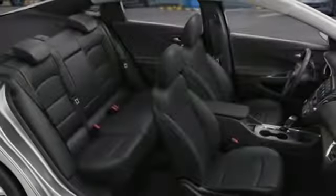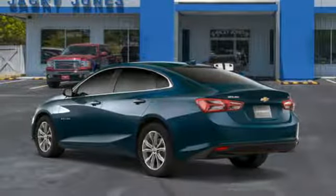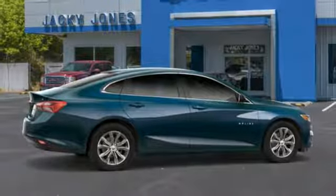Dual zone climate control, turbo inline four-cylinder engine, active grille shutters, gas pressurized shocks, and power heated mirrors. There's even more to see in person.